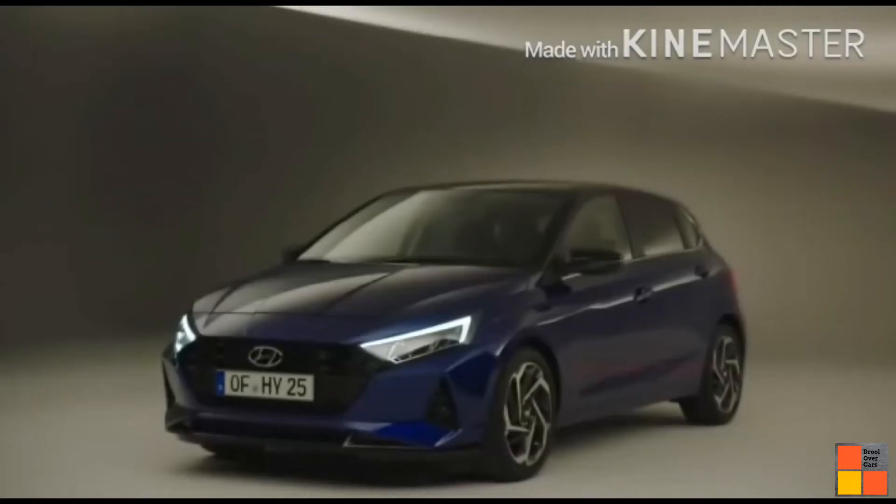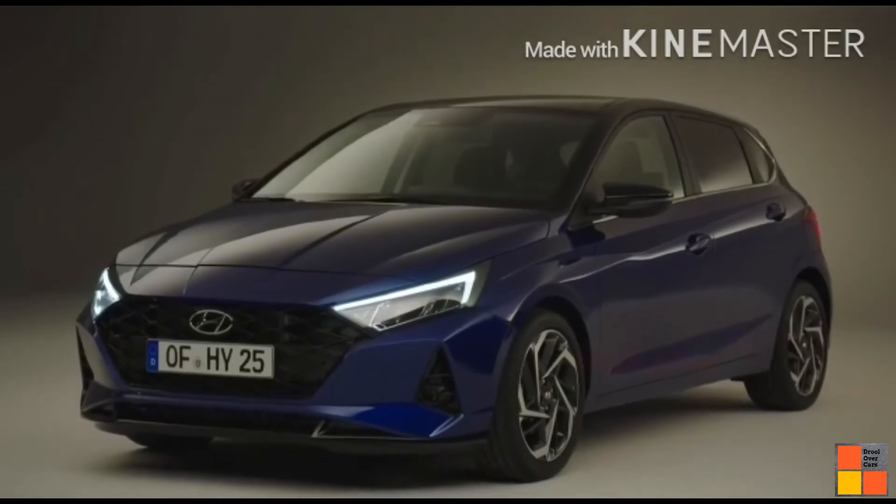In August 2020, we launched the Hyundai i20. But in the current COVID situation, we will have to wait.